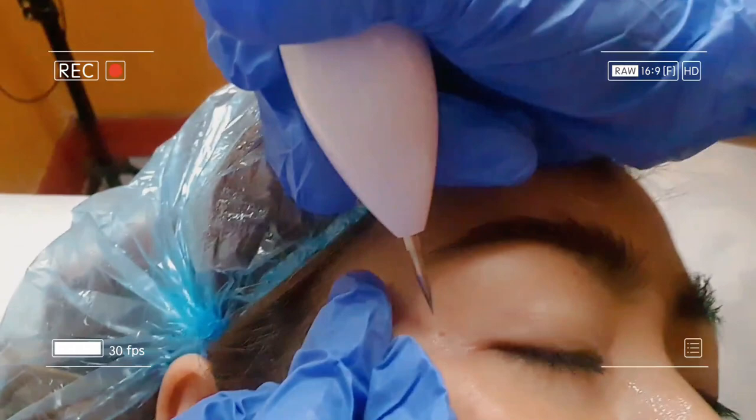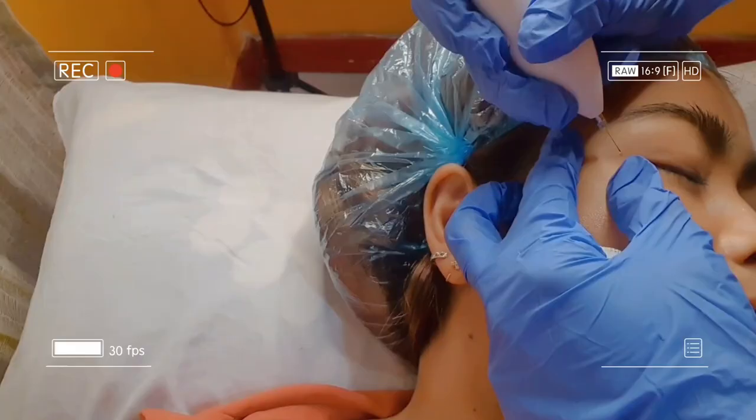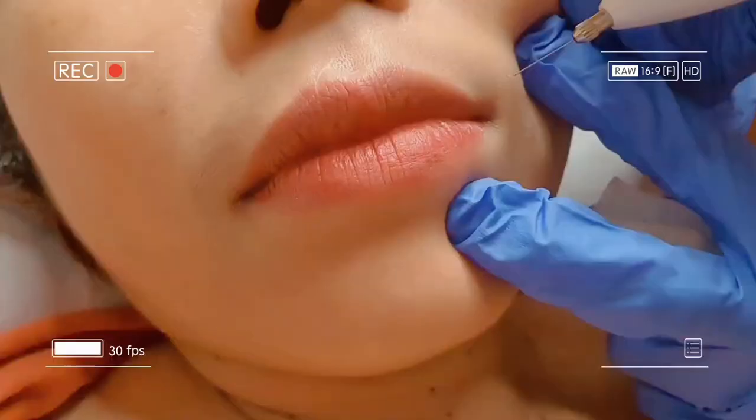This is on my face, guys — it's super duper tiny, near the eye area. And another one near the mouth area.